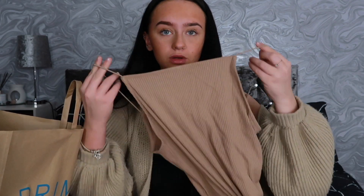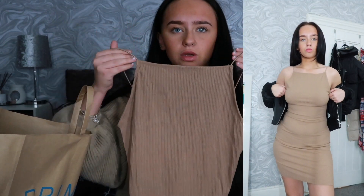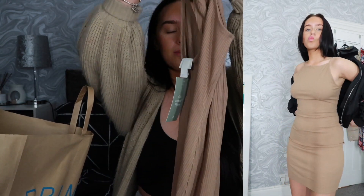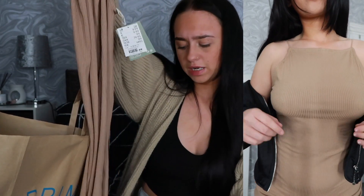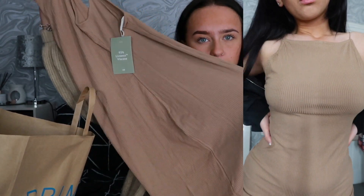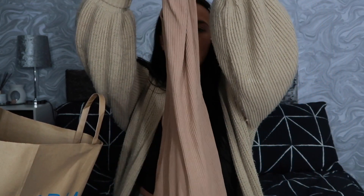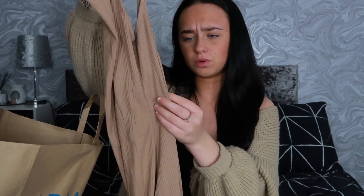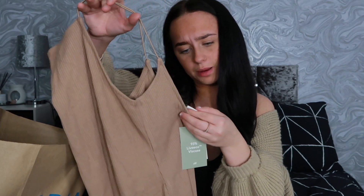Moving on to the second Primark bag. I love this — it's absolutely gorgeous and I'm a sucker for dresses. This is the dress; it looks a bit weird off the hanger but I'll show it on. It's got a high rise front and it's a bit lower in the back, which I quite like. The straps are really nice and secure. It's a very breathable ribbed material but not too thin — not see-through at all. It also comes in black and white; this one is in like a nude shade.